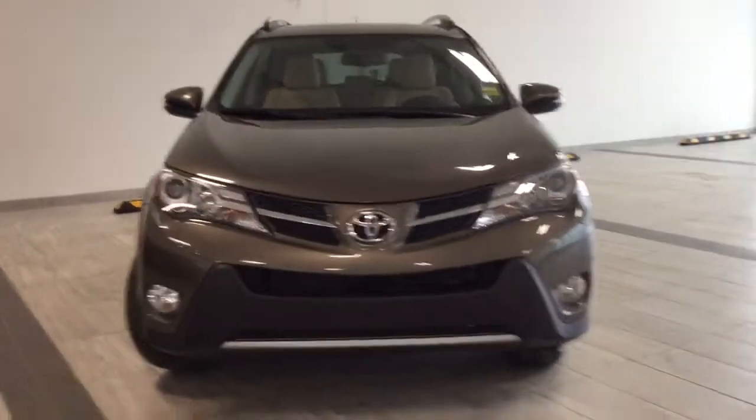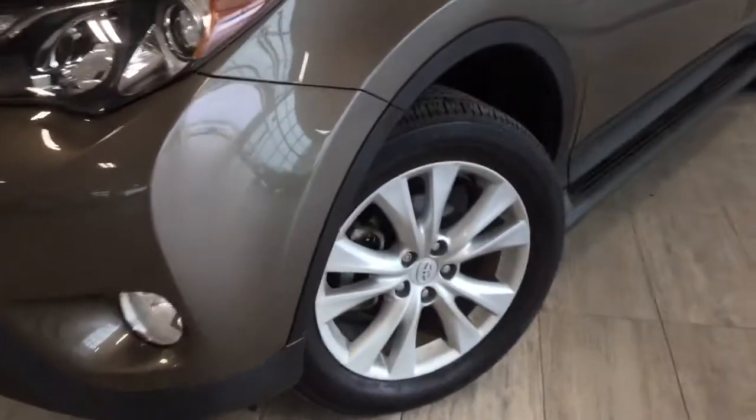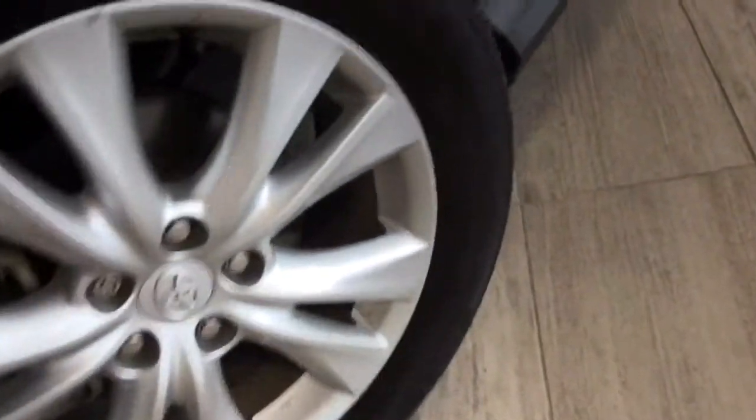Wrapping around to the tires, we will be riding on 18-inch Bridgestone mud and snow tires. They are all seasons.